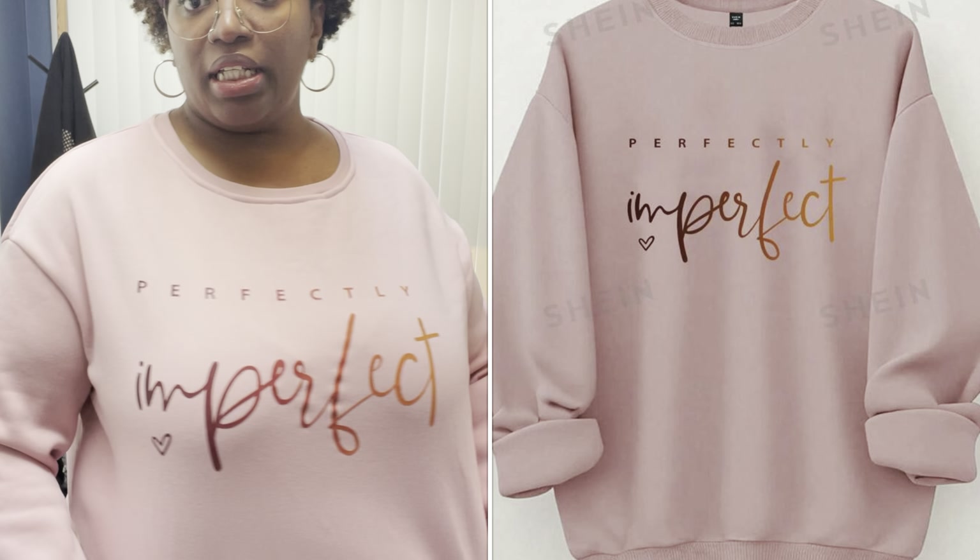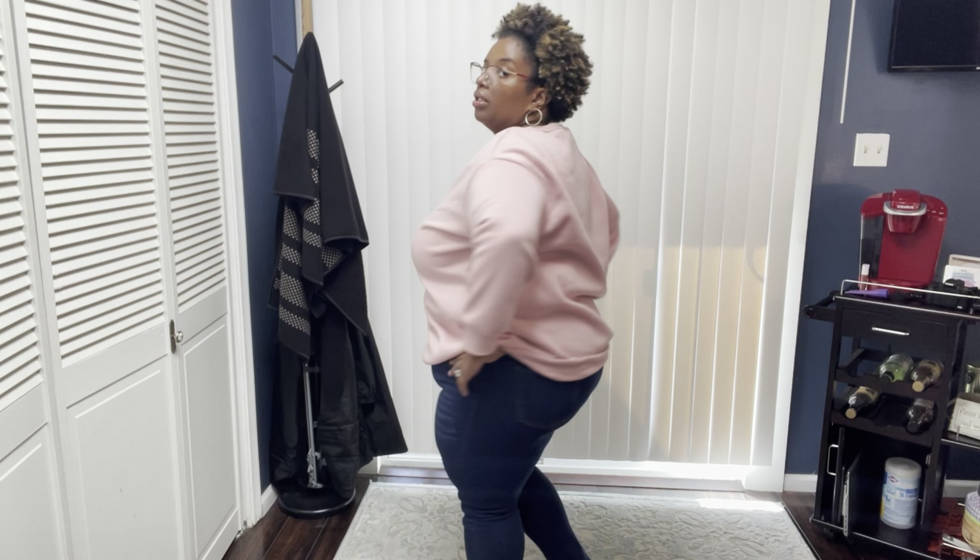This is just a sweatshirt that says 'Perfectly Imperfect.' It's a size 22. I kept on the same high-waisted jeans — so this is a 22/5X. It's a little loose in the back but the sleeves fit pretty well. I think this is a keeper. So let's get started with the update!